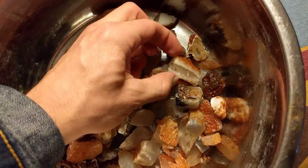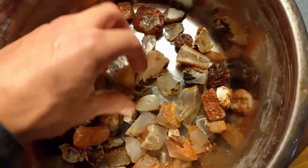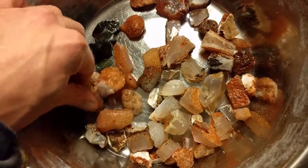Looks like we had one more piece that agatized. It was a good day.